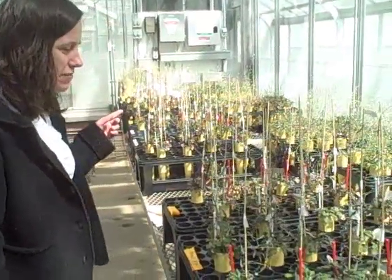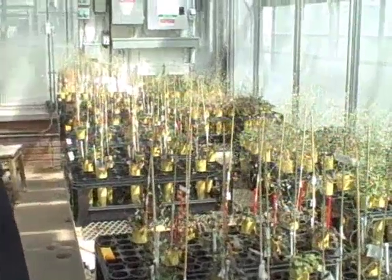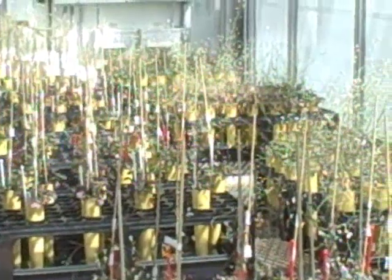What we have here are plants from six different populations: three populations up north — Michigan, Wisconsin, and Minnesota — and three populations down south around North Carolina and Georgia, near the southern range limit.